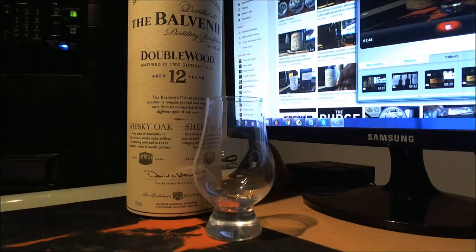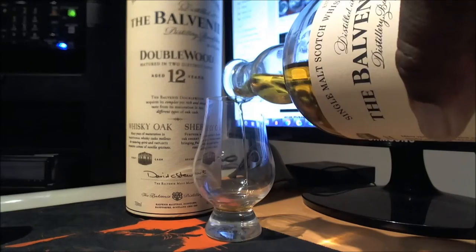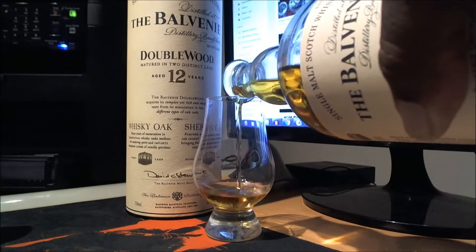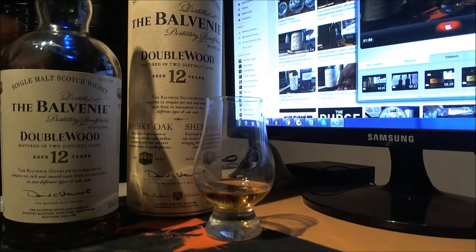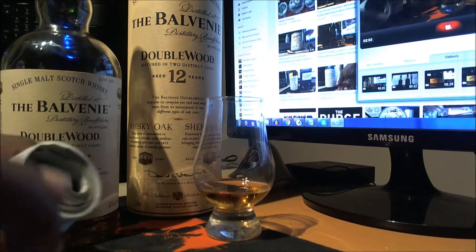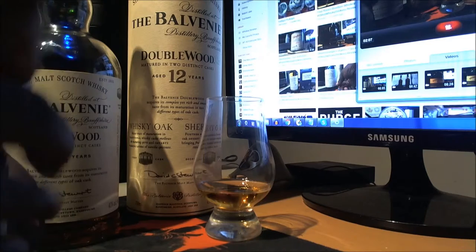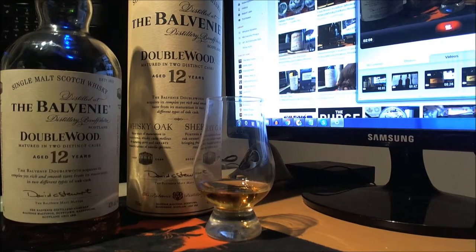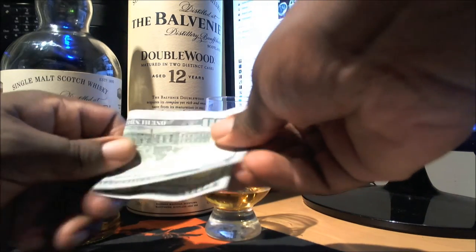I will give you tasting notes, nose, and a finish. To begin this review, we're going to use an Elitist Whiskey Review coaster.